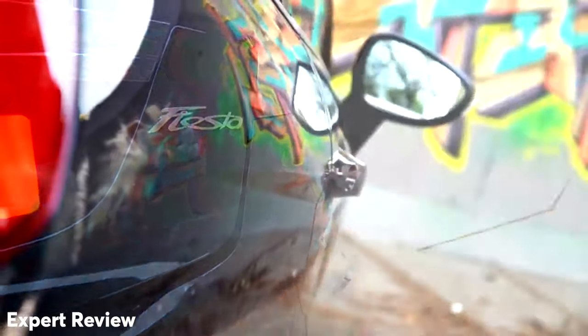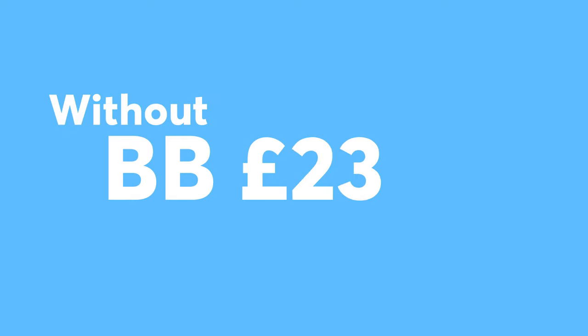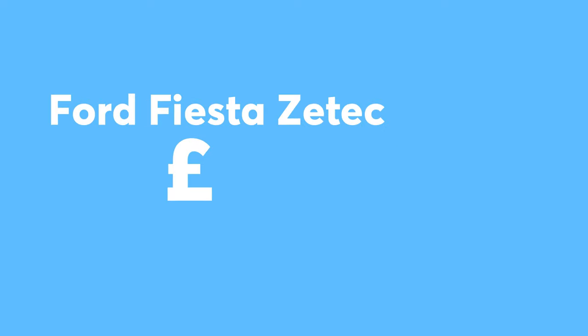So if you're going to be doing more than just driving by yourself, it's definitely one to consider. But unfortunately, the insurance doesn't reflect its slower speed, clocking in at £1,660 with a black box and £2,360 without. And a well-kept, decent second-hand model can be had for around £3,100.